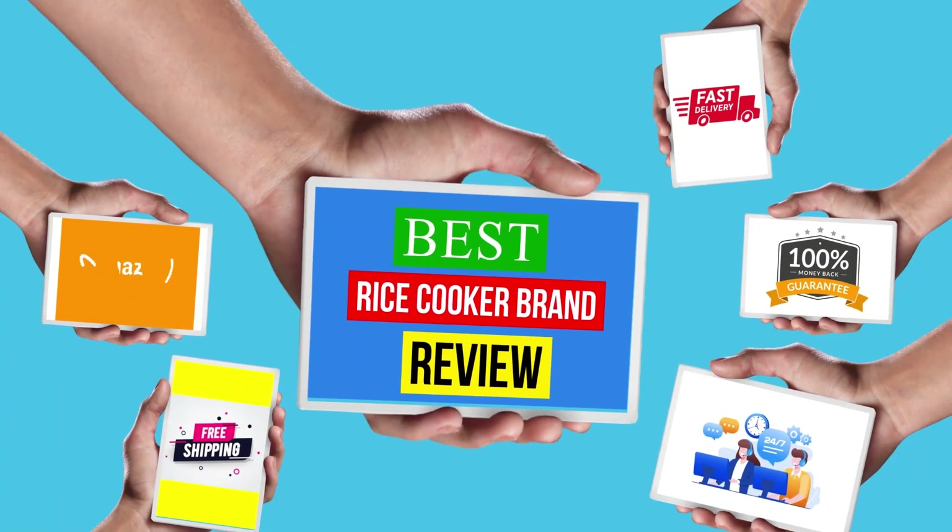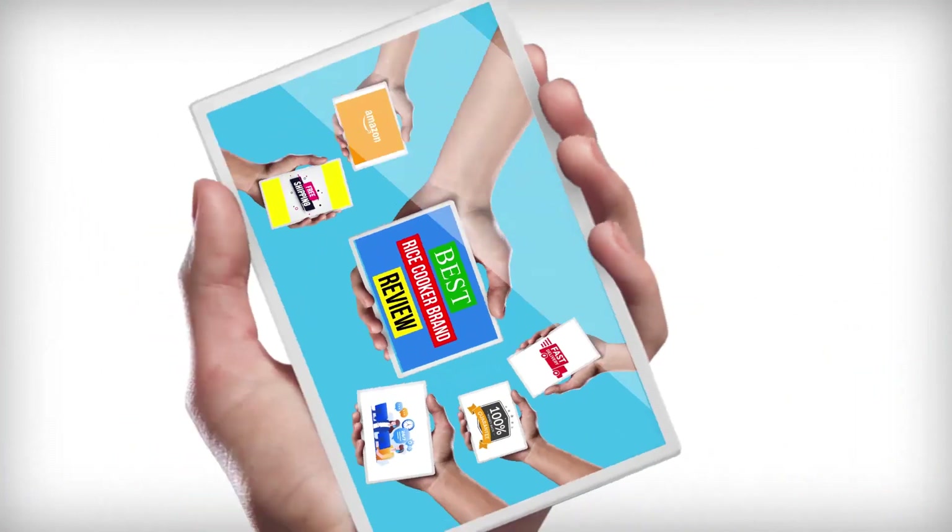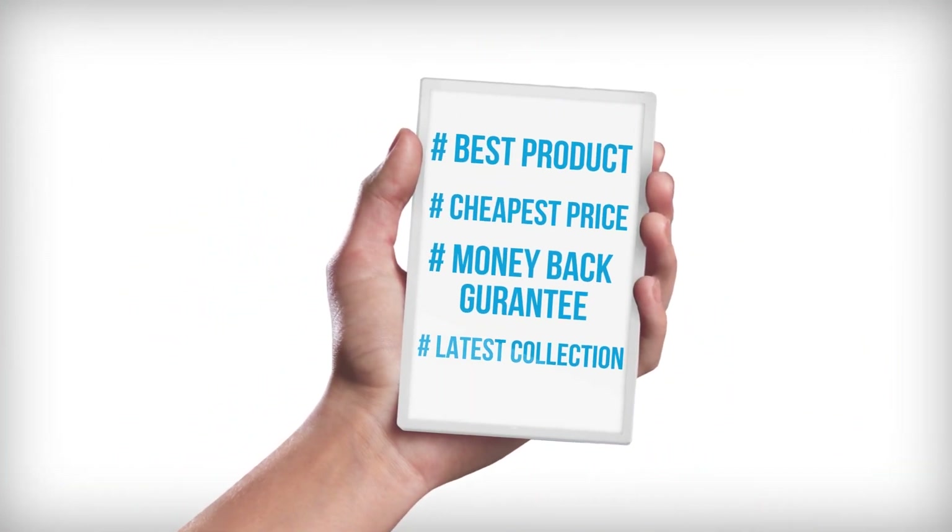Hello viewers, welcome to another great video for the top 10 best rice cooker brand review right now.